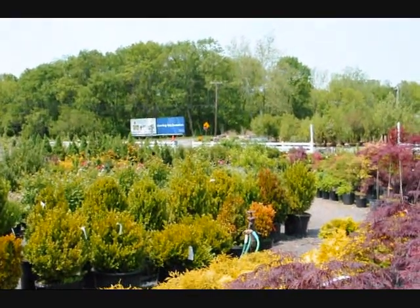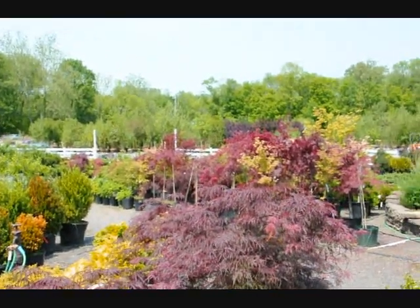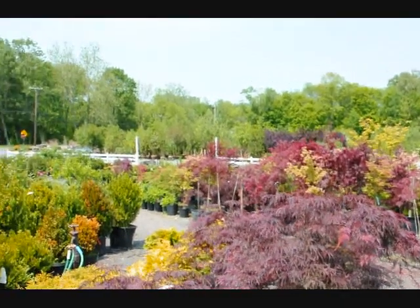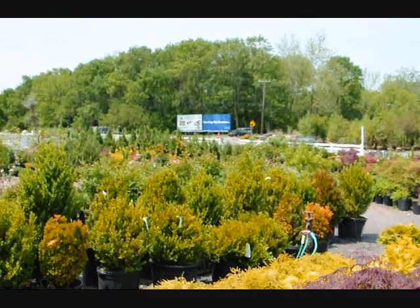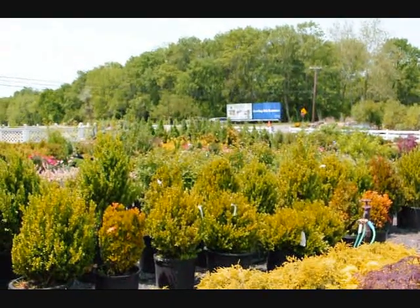We also have a couple thousand acres in Milan near Bradford County, also close to Elmira, New York. So we deliver up and down the east coast, and we have planting crews that can plant for you. Our phone number is 215-651-8329 and our website is seedlingsareus.com.